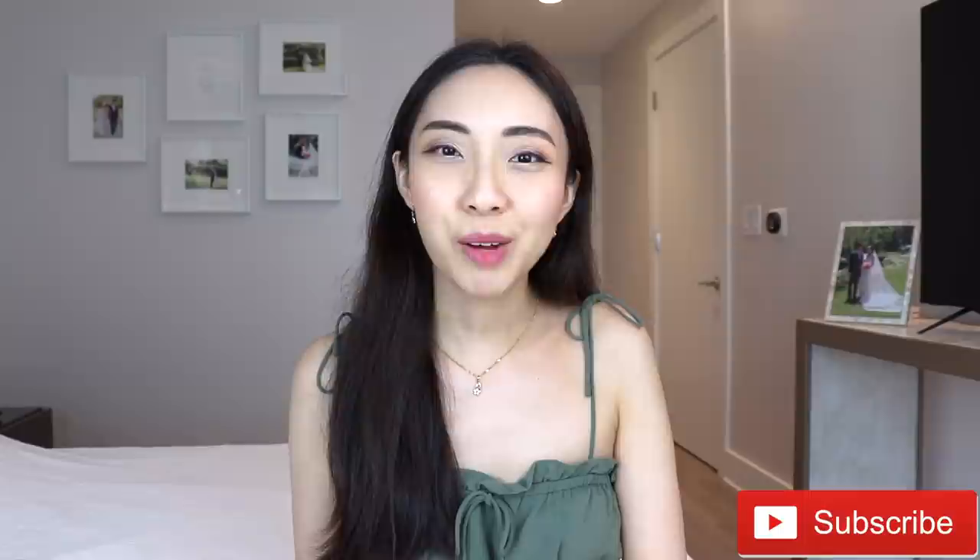If you're new to this channel, hi, my name is Carol and I do a lot of videos on luxury fashion and style tips for the working woman. If you like this video, definitely consider watching a few more of my other videos and subscribing so you don't miss out on my future uploads. So let's get into this list.